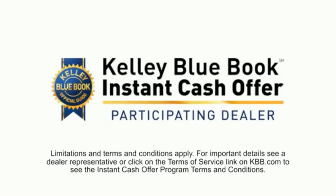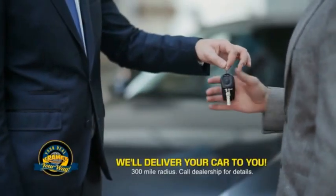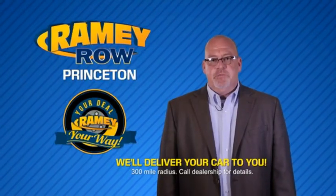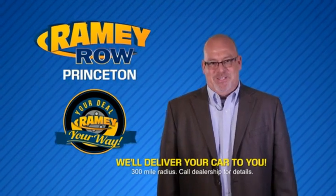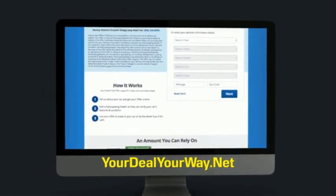Now you can shop online and do your deal your way — from shopping to valuing your trade and negotiating a price, you can do it all from home. Ramey is making your deal easier and giving you the most convenient car buying experience around. Most of our customers that start their deal online are in our showrooms less than an hour and on the road in no time. So check us out at YourDealYourWay.net and find a new way to do the deal, only at Ramey.